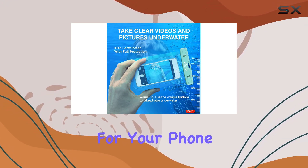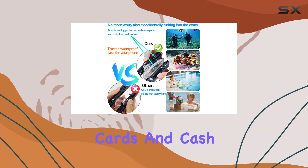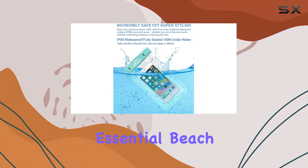Plus, it's not just for your phone — there's plenty of space for your passport, tickets, credit cards, and cash, making it an essential beach accessory.